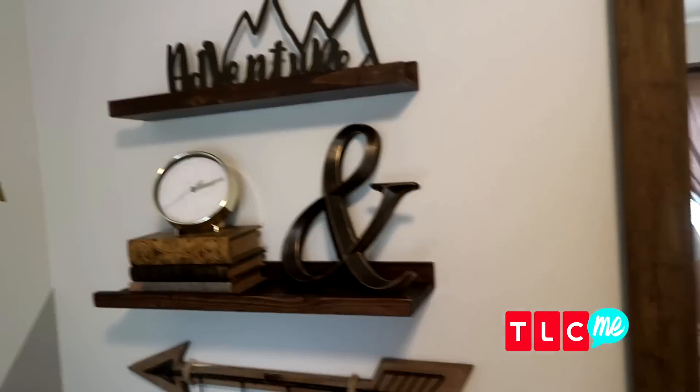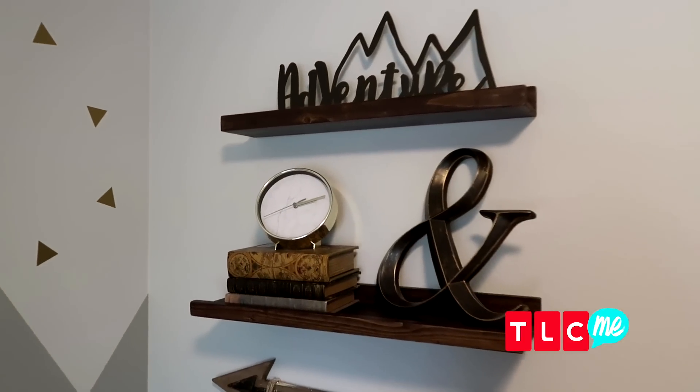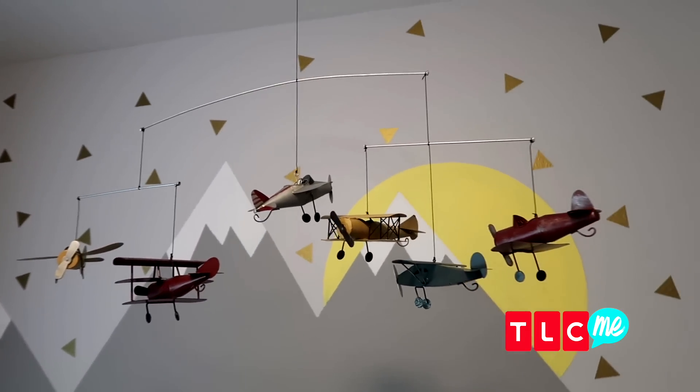Cool thing about all these decorations too — they all came from our guest rooms. We were able to tie them in and kind of repurpose everything.